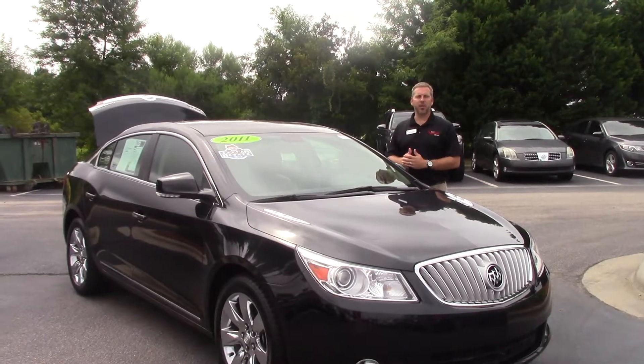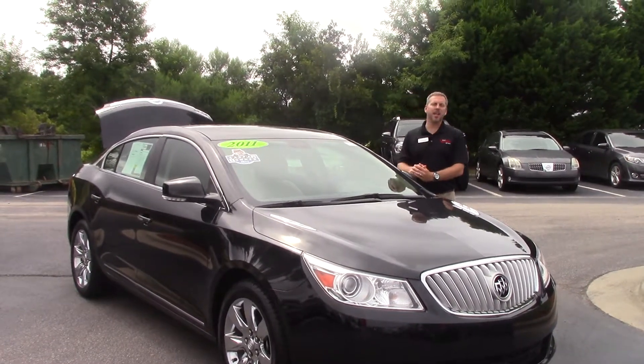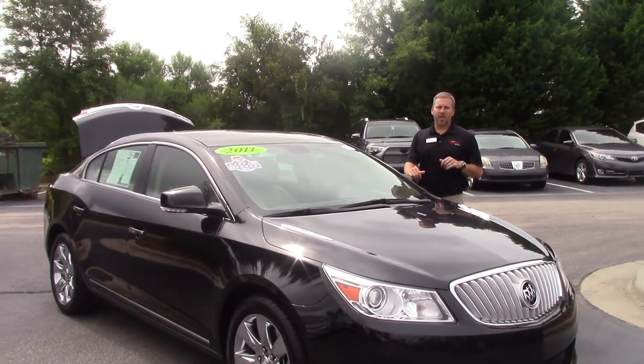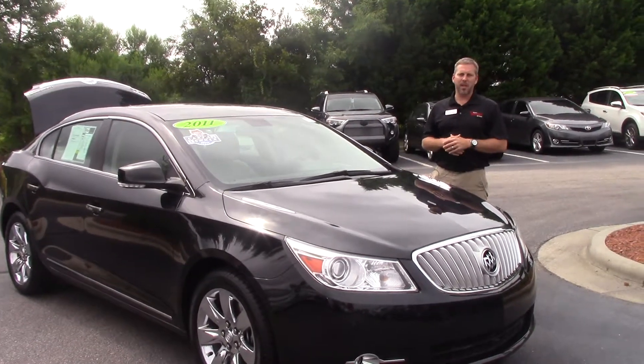Hey, this is Jason from Hubert Vester Toyota, and I just want to talk to you today about stock number TIP4057A. This is a 2011 Buick LaCrosse CXL, 68,000 miles, so low miles for the year. Very nice vehicle with a lot of options on this vehicle.